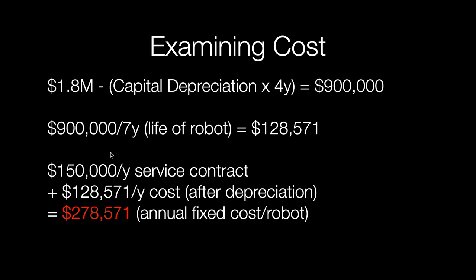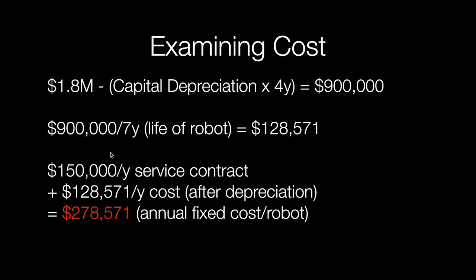So you can imagine if you did one operation the entire year, that one operation costs you $278,571 just to do that one procedure. If you do a hundred operations, it's going to cost you roughly $2,700 per operation. If you do a thousand, it's $278 per operation. Here at AdventHealth Altamont, we do around 582 operations per year per robot, and that gets us down to a cost of roughly $478 per operation — that is the fixed cost per operation to own and run the robot.